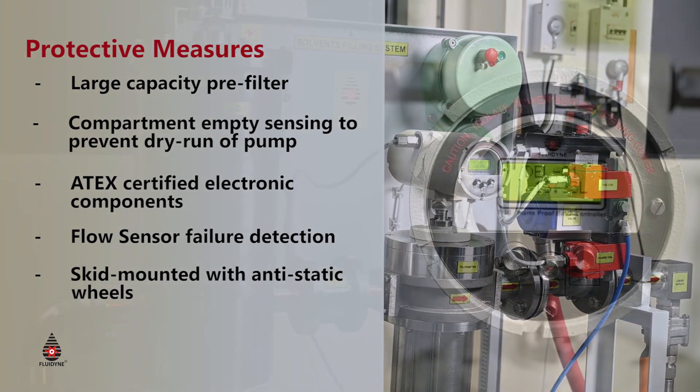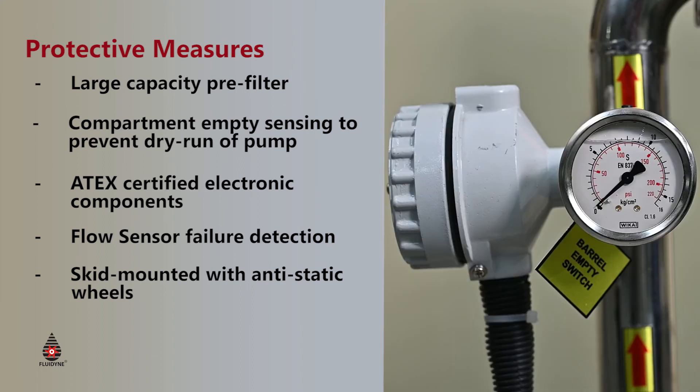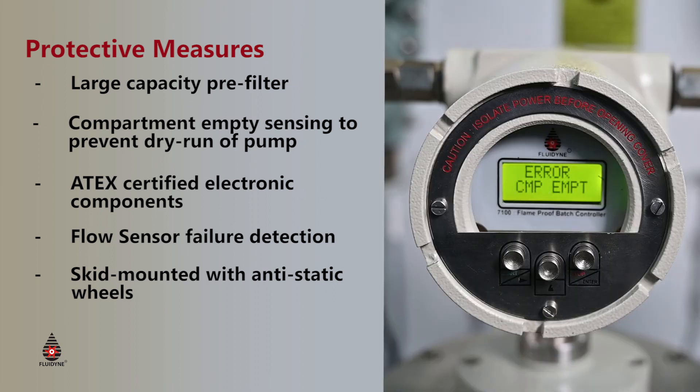This is an improvement over Coriolis flow meters, which become inaccurate due to multi-phasing. We also have useful Poka-yokes to identify large air ingress and prevent measurement by stopping the batching with alarms via pressure sensing mechanisms.